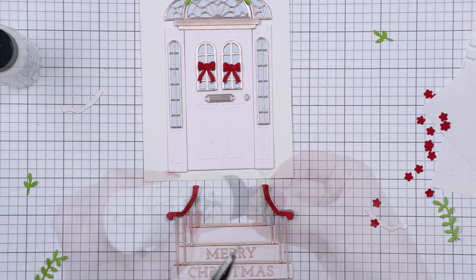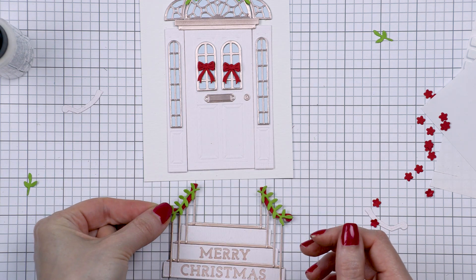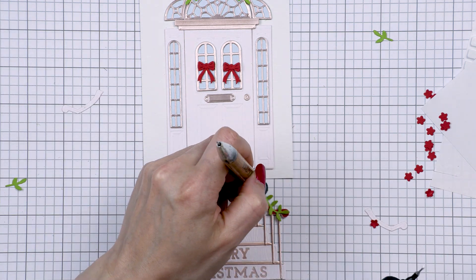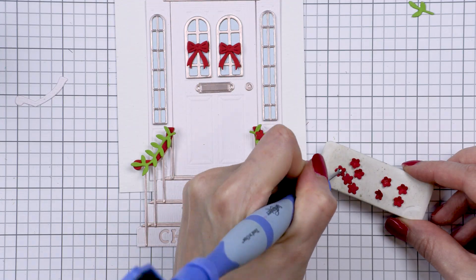I also added the foliage, which is included in the main door base. I also cut flowers from red cardstock to look like poinsettias — although they aren't the correct shape for poinsettias, I figured I could still use them on my card and have them look like poinsettias on a Christmas door.